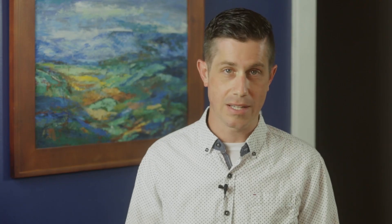Connecting the Go to Core is easy. In this example, I'm sending Core an HEVC stream, and Core is transcoding that to send it to my different platforms.